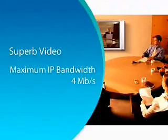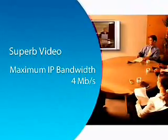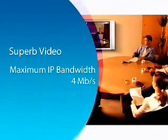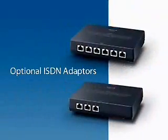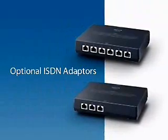Video quality comparable to that of standard TV broadcasts has been achieved by combining a high-quality codec with the capability to transfer data at up to 4 megabits per second over an IP network. For connectivity with systems via an ISDN network, optional ISDN adapters are available.